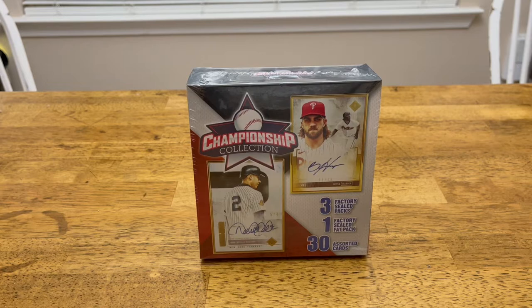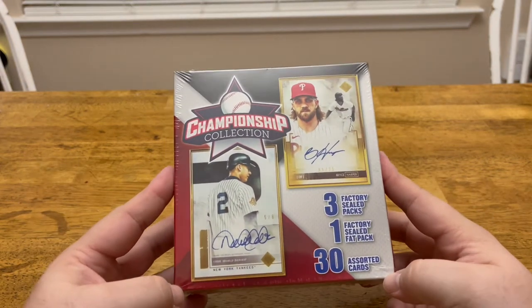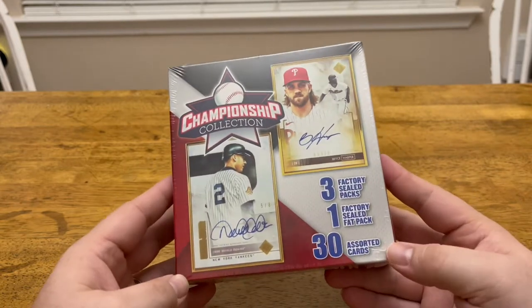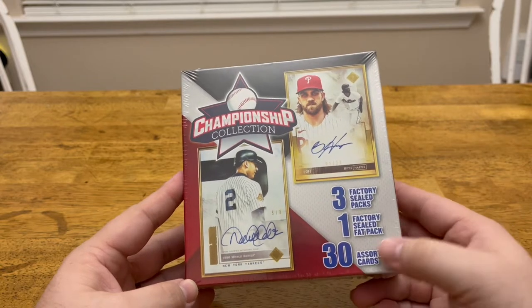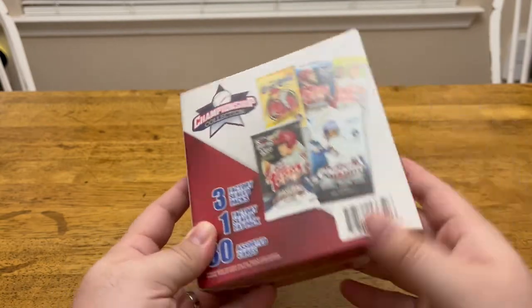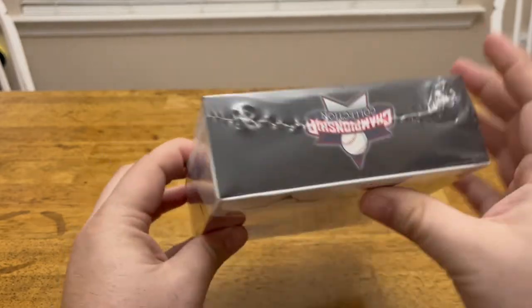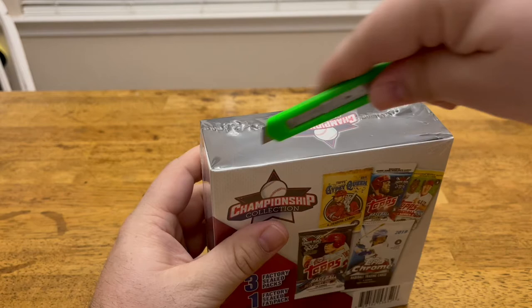Hey everybody, this is Kevin from Family Roops. Today we're going to open something new that I've just recently come across at Walgreens. It's a championship collection — it's like a mystery box. Three factory sealed packs, one factory sealed fat pack, and 30 loose assorted cards. Let's see what we can come across today.